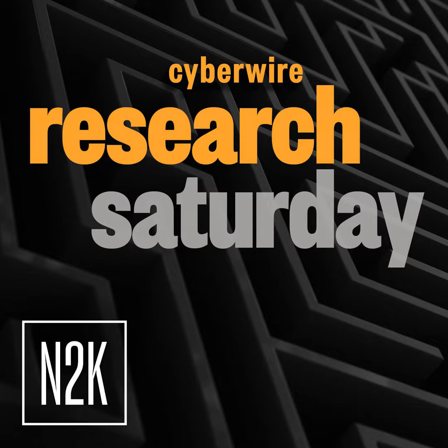Our thanks to Ashley Bench from Reversing Labs for joining us. The research is titled Operation Brain Leaches: Malicious NPM Packages Fuel Supply Chain and Phishing Attacks. We'll have a link in the show notes.